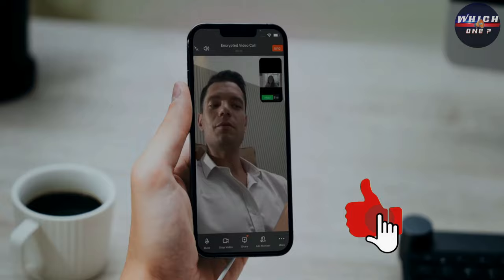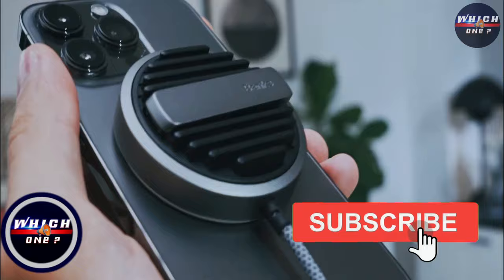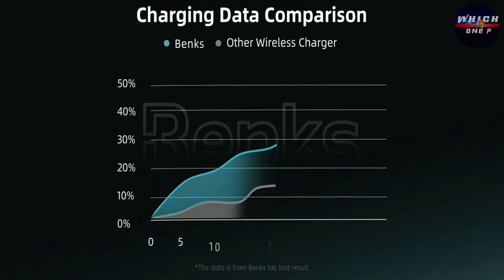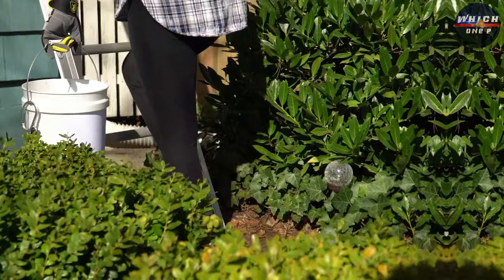Wireless charging is a prevalent feature in today's world. Nevertheless, it encounters efficiency issues due to overheating. Banks has introduced a charger that effectively addresses this problem. It incorporates a hydrogel pad which actively dissipates heat through evaporation while drawing in moisture from the air. Consequently, your phone charges 30% faster and remains at an optimal temperature. Additionally, it functions as a convenient stand.